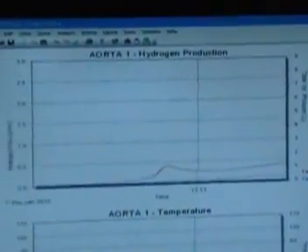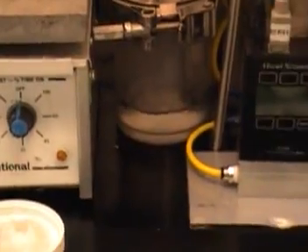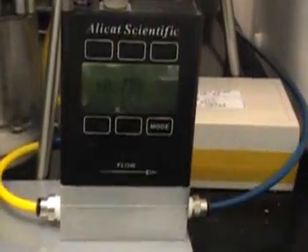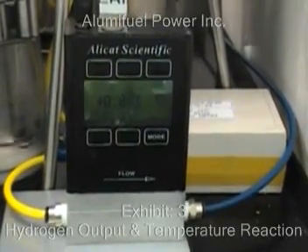We are able to analyze the data right on our computer screen connected to our flow meters. The exhibit is producing hydrogen at a very stable rate. On the bottom part of the screen is the temperature analysis, and you can see that is also increasing in temperature. The hydrogen output rate is increasing and is actually increasing rapidly. We wanted to make sure we had a flow meter reading so this was not all camera tricks.